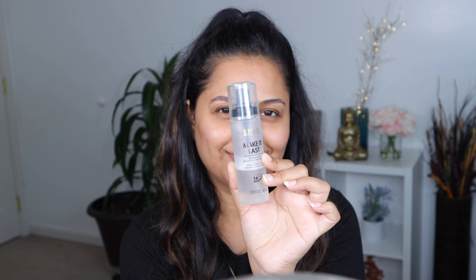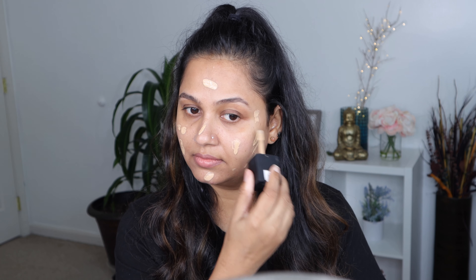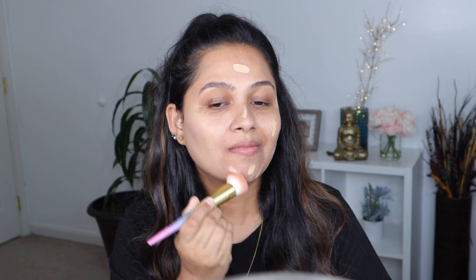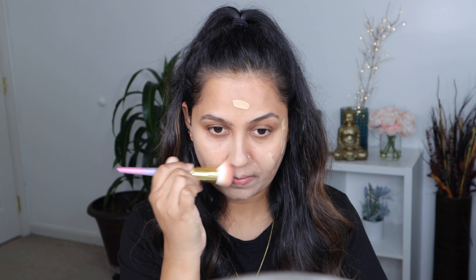I always spray the Milani Make It Last setting spray to prime my face before using any makeup — this really makes my makeup last longer. Then I am going to be using one of my favorite drugstore foundations, the Wet n Wild Photo Focus Foundation in matte, in shade Golden Beige. I am applying it straight with the spatula on my face and buffing it out with a brush. What I love about this foundation is it feels like nothing on the face, looks very natural, gives awesome coverage, and stays put. It retails for six bucks and is buildable from medium to full coverage.